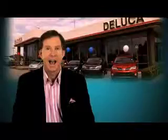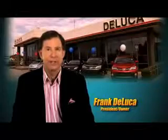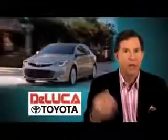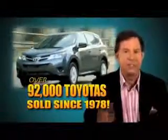Hi, I'm Frank DeLuca, president and owner of DeLuca Toyota. We can assist you with all of your automotive needs. We have one of the largest selections of new and pre-owned vehicles in North Central Florida. Come see why we've sold over 92,000 Toyotas since 1978.